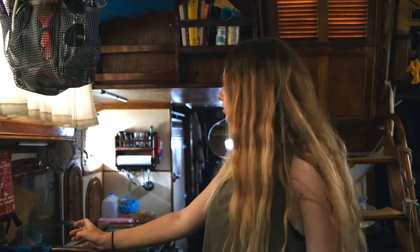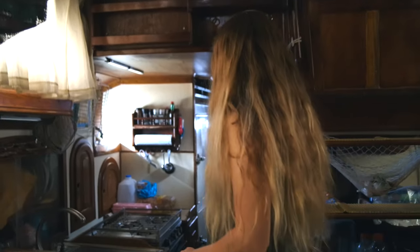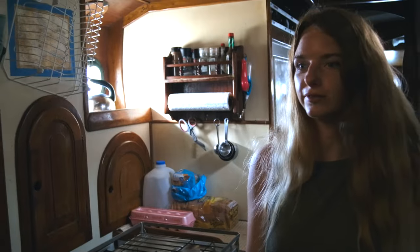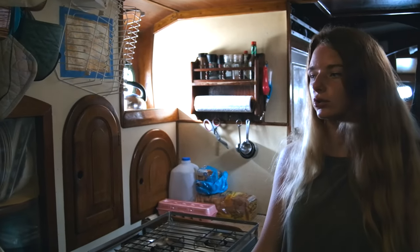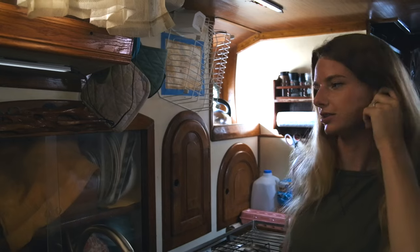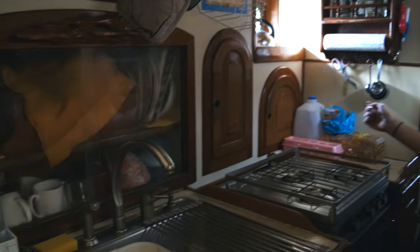We're just going to show you a little bit of the inside of Medusa. So this is the galley. As you can see it's a little different from living inside a normal house — everything's a little more compact and closer together. One of the reasons we picked this boat is because she has really great storage, which is important in such a small living space.